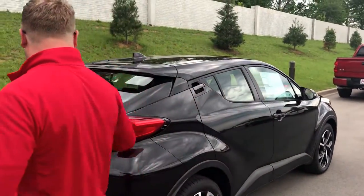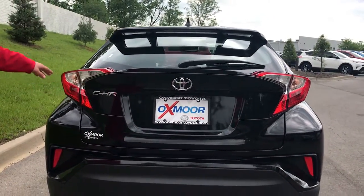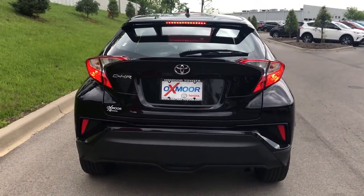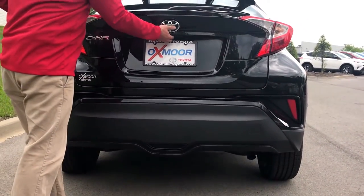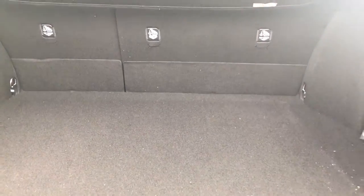It's got a really stylish back end as well. This hatchback back here — you've got the spoiler and these cool tail lights. Let me show you these brake lights: isn't that cool how that lights up? It just looks fantastic. You pull up behind one of these things and you're going to be like, what is that? What's the new CHR? And you've got some really cool cargo space back here. Those seats fold down — throw some bags in there and take this thing for a weekend trip.